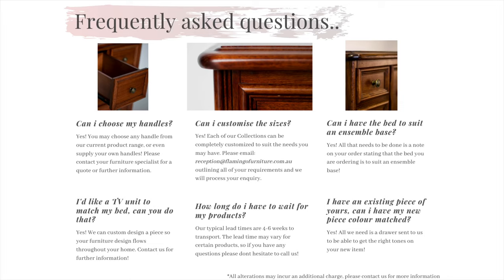How long do I have to wait for my products? The beauty of buying one of our products is that it is especially made for you, so everything is made to order. Our typical lead times for our core range products are four to six weeks to your nominated carrier.